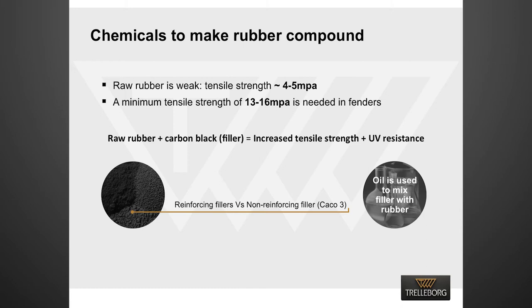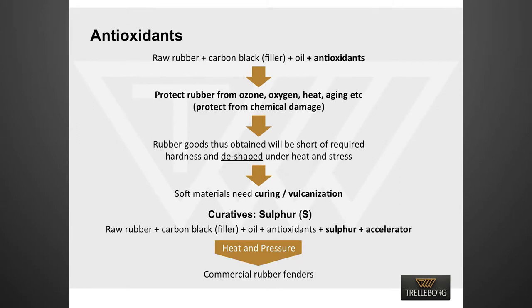White fillers are added to reduce the cost of fenders. They do not improve physical properties and are usually called non-reinforcing fillers — calcium carbonate is one example. Most reinforcing fillers are tiny in size and hence difficult to mix with rubber, so oil is added to facilitate the mixing process. Antioxidants are added to protect rubber from sunlight, oxygen, ozone and heat. Raw rubber is soft due to its lack of hardness and strength, so it needs curing or vulcanization — a chemical process by which rubber chains are linked through sulfur. It is important to add sulfur and accelerator to rubber and cure it at high temperature and under pressure to make it a commercially useful product.